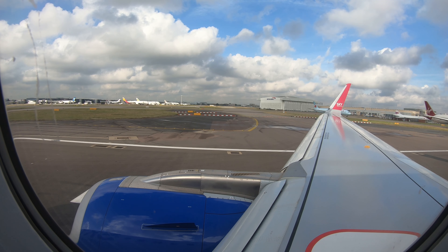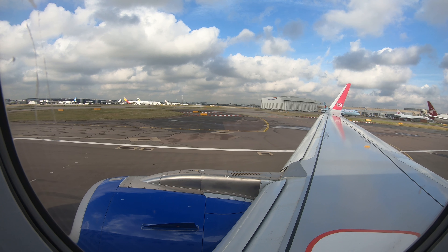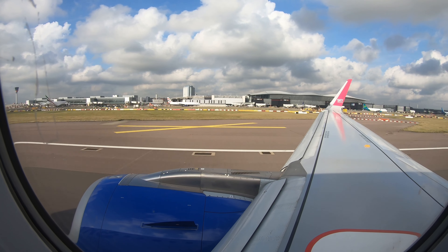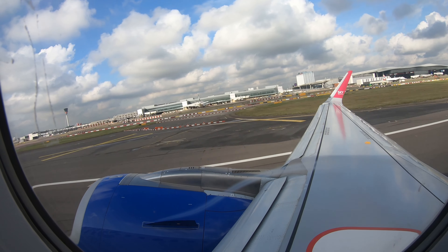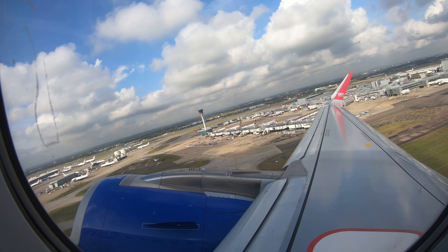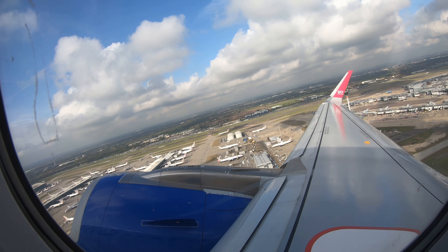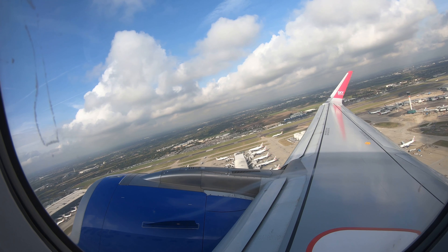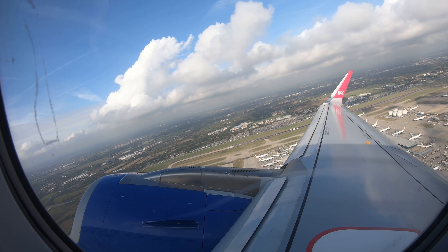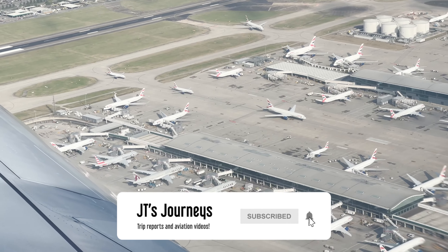We're up next, taking off from runway 27 Left. The aircraft is far from full today, so we've only used about half the available runway before rotating, giving us some great sights of the aircraft and terminal down below. Here are a few British Airways A380s — one of these I've actually recently flown, and that video is already live on the channel with a link in the description. Make sure you check that out once you've finished this one, and subscribe so you don't miss some fantastic trips coming soon.